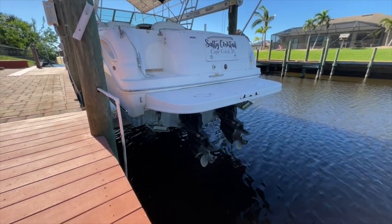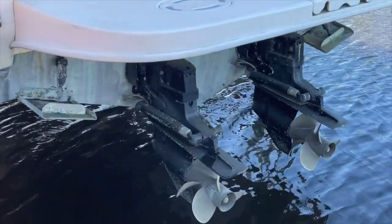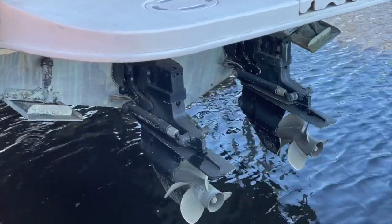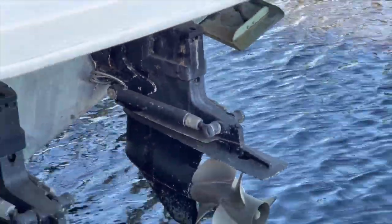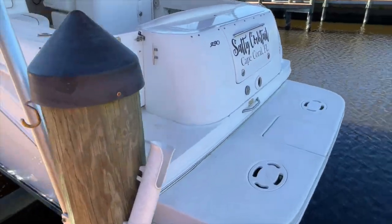She does have inboard outboards. It appears that the paint on them is pretty decent. You can see the zincs — pretty good condition. Like I said, she is kept out of the water. Nice swim platform on the back.